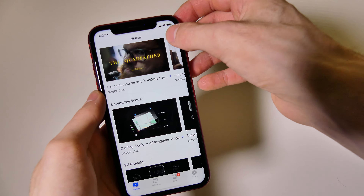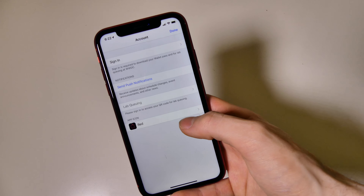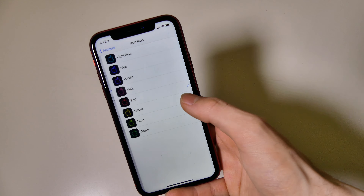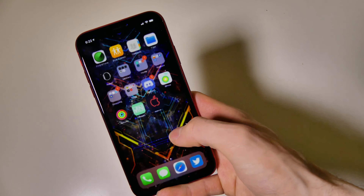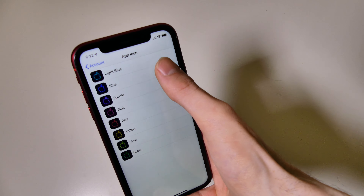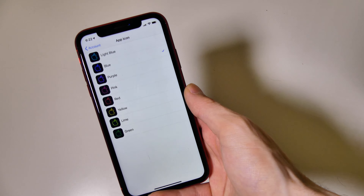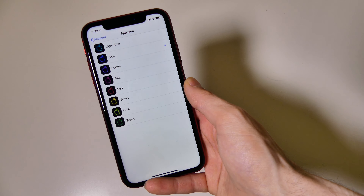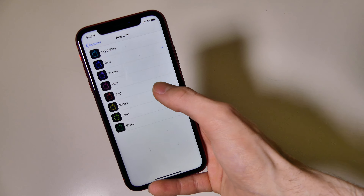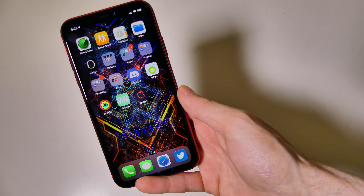I don't know if this is a hint at anything coming up in iOS or any of the other software they may release, but down here in the settings you can actually change your icon color. You can see I have the red Apple logo set right there — it comes default in blue. So if we change it, it changes to blue. Don't know if this is anything coming up at WWDC, but maybe just a little hint at something we may see in iOS with some customizability — maybe some theming, something like that. Possible, hopefully.